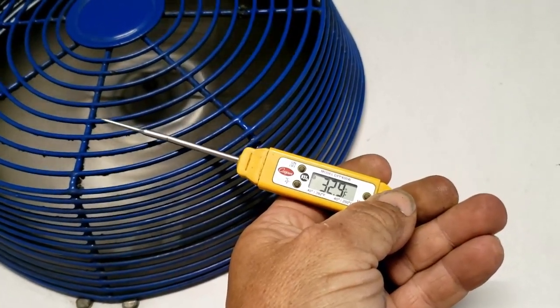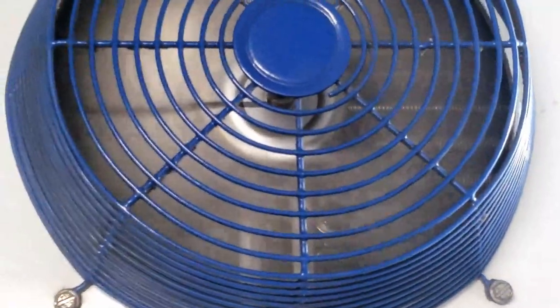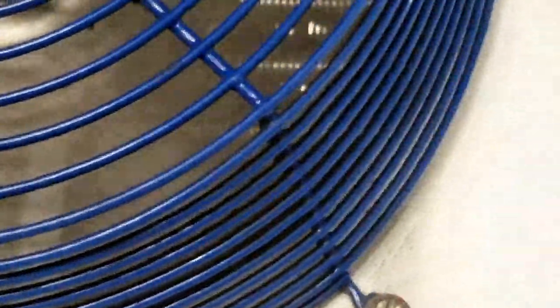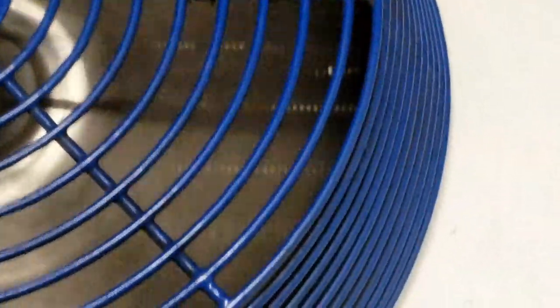We have about a 10-degree drop across the coil, which is pretty good. You can see through the coil pretty easily — same thing right there, you can see through it. The coil is clean and airflow looks good.